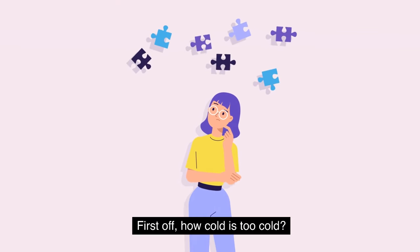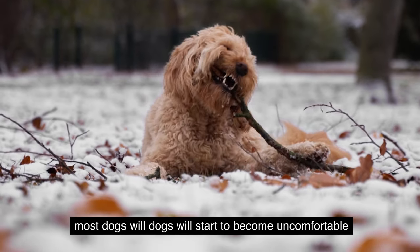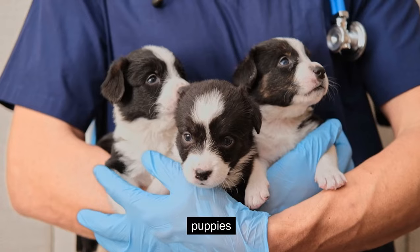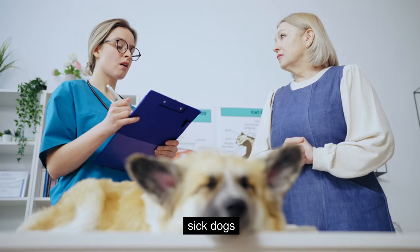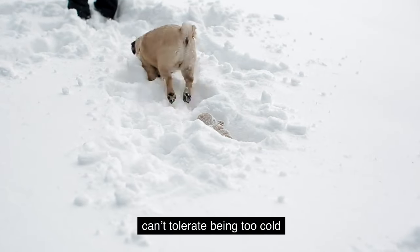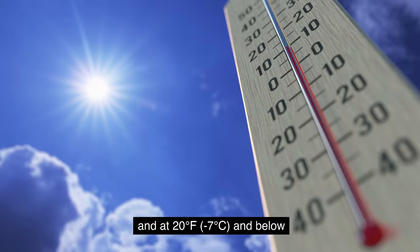First off, how cold is too cold for a dog? Experts tell us that at 45 degrees Fahrenheit and below, most dogs will start to become uncomfortable. At 32 degrees Fahrenheit and below, puppies, small dogs, sick dogs, and short-haired dogs can't tolerate being too cold and should not be left outside for long.